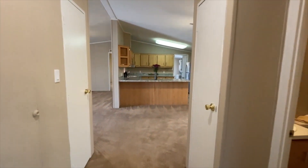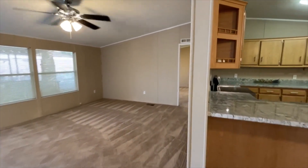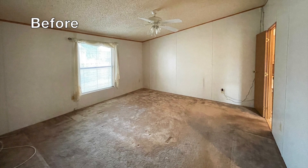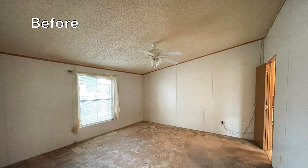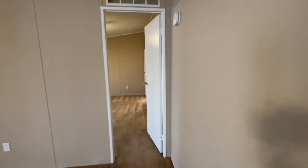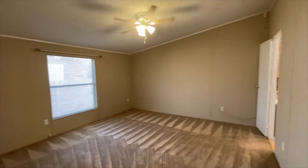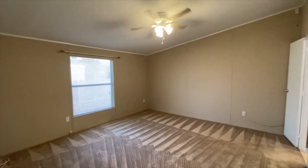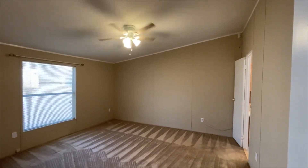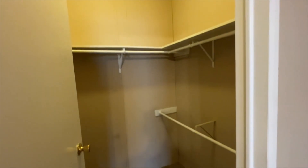The great thing about this floor plan is it's split. The two bedrooms are on the right-hand side and the primary bedroom is right here on the left side. You have a nice size primary bedroom with a brand new ceiling fan, vaulted ceilings, updated flooring, and a walk-in closet.